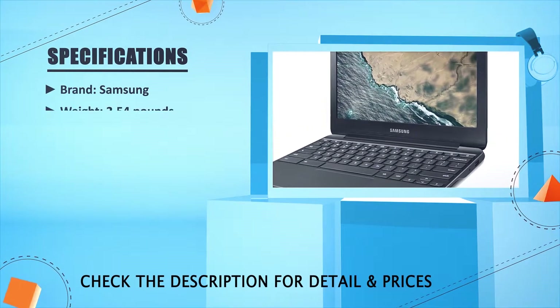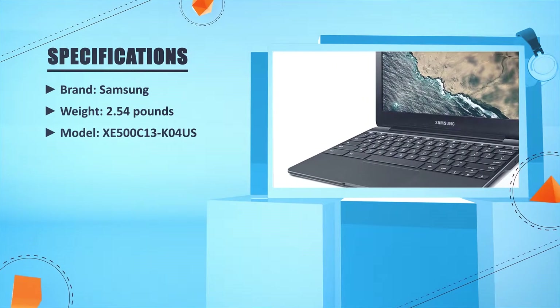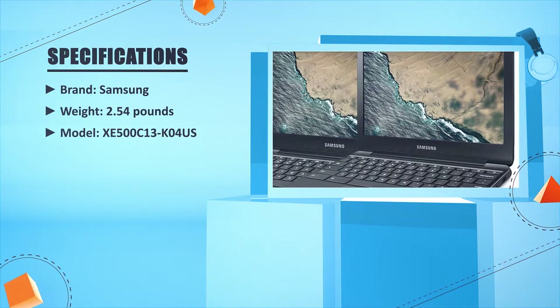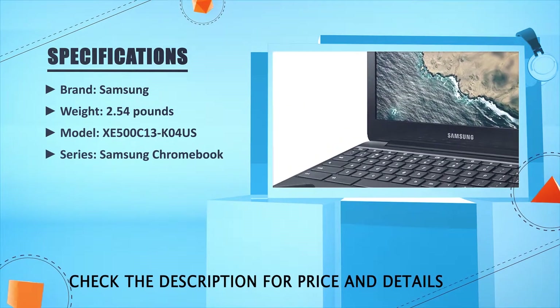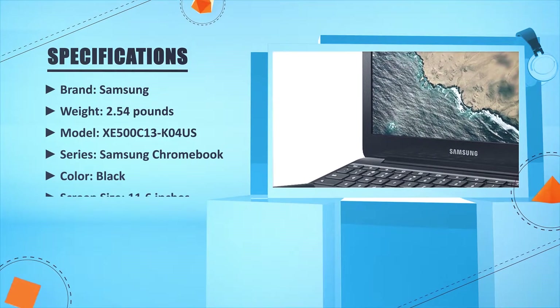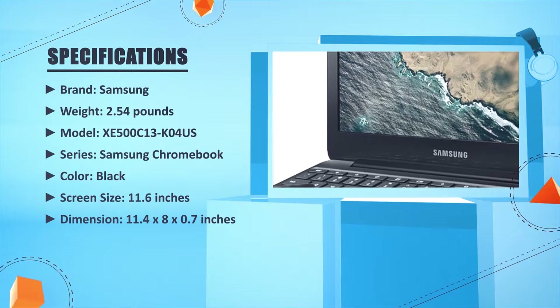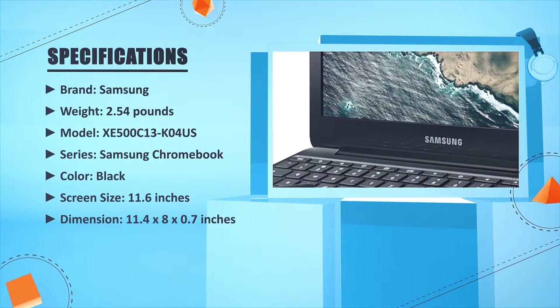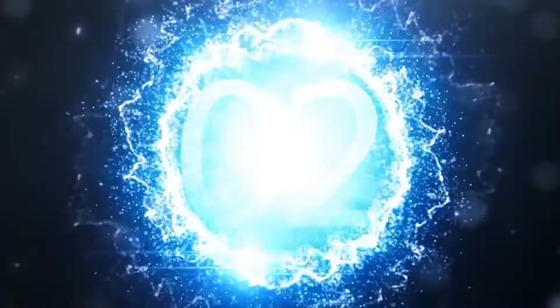Brand: Samsung. Weight: 2.54 pounds. Model: XC500C13K-04US series Samsung Chromebook. Color: Black. Screen size: 11.6 inches. Dimensions: 11.4 x 8 x 0.7 inches. Number two.